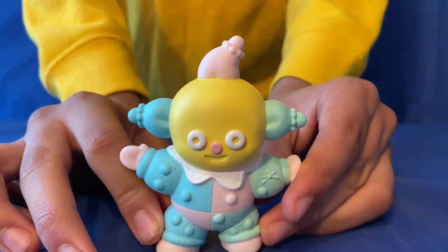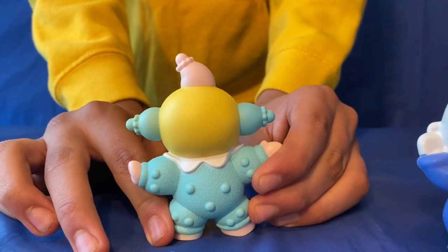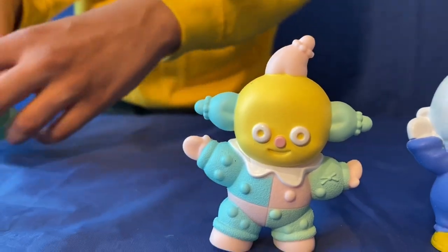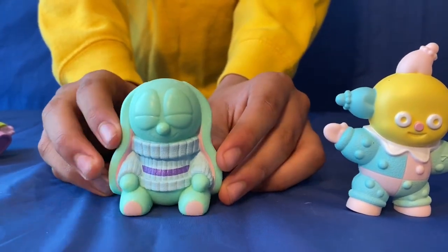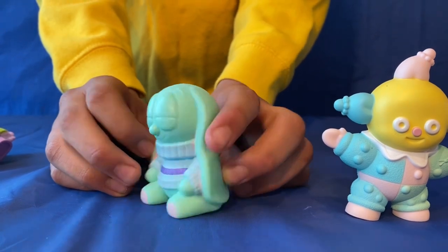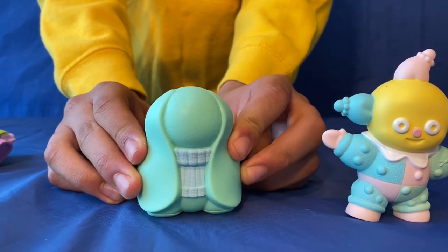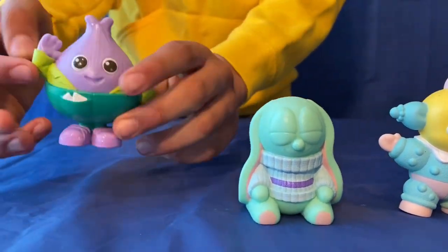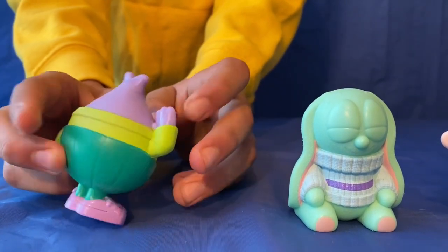Next one is Collywobbles - she looks funny. There's the back. Then here's Sleepy Diablo - see her eyes are closed with her two floppy ears. And there's the back. And then finally got Mr. Onion, and there's the back.